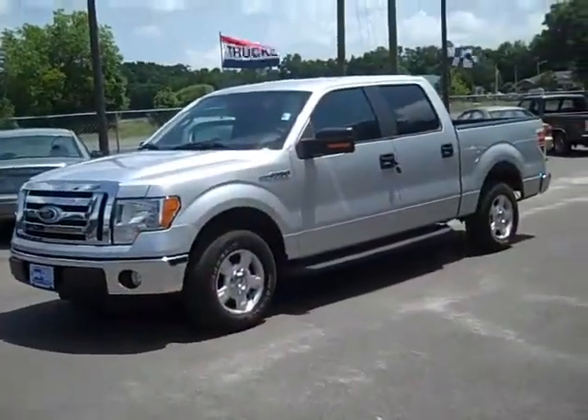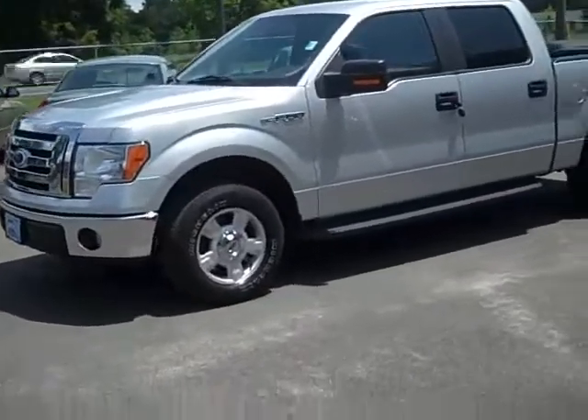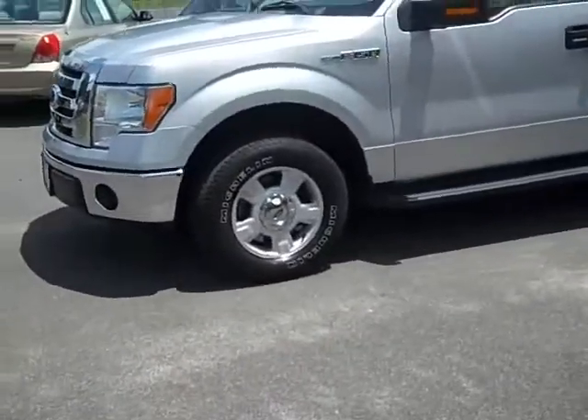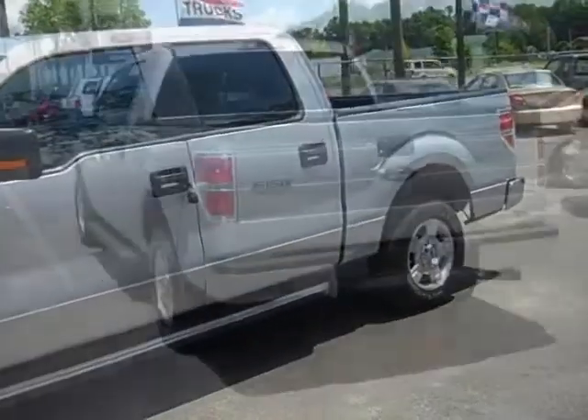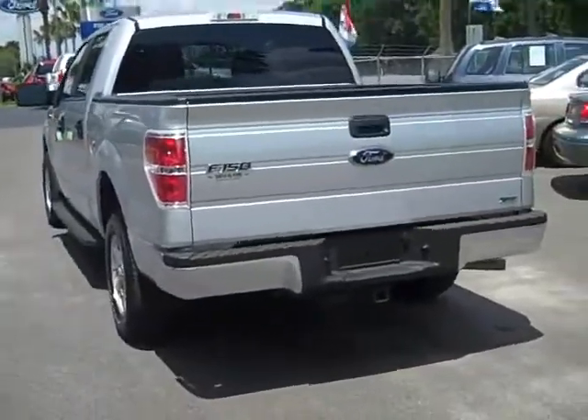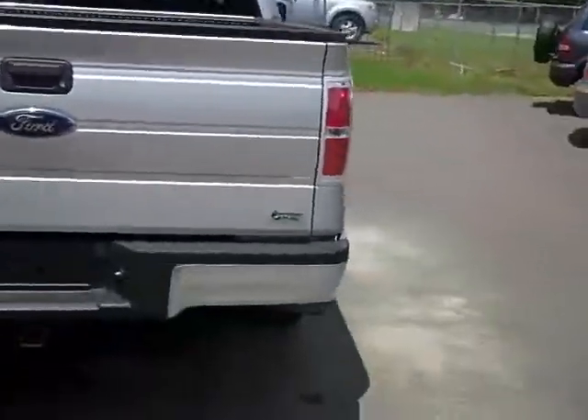Hey everyone, my name is Carissa with SantaFeFord.com. We've got another silver 2010 F-150 to show you. It's got alloy wheels, a sturdy step side, and four doors. This truck already has the Reese hitch installed in it. It's got a nice bed liner, and it's also flex fuel.